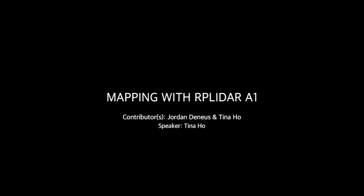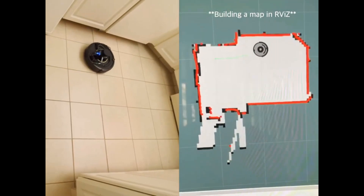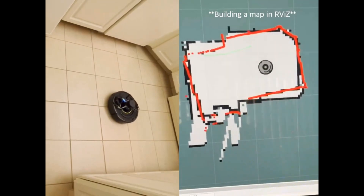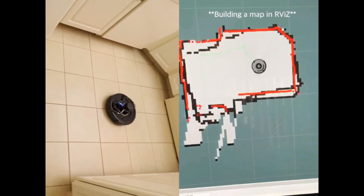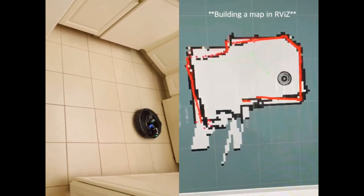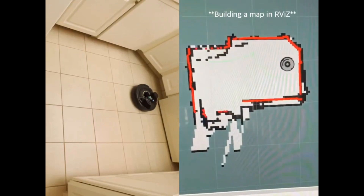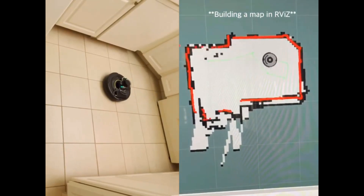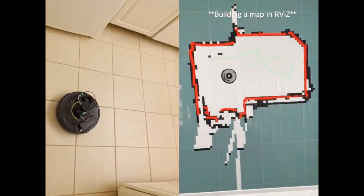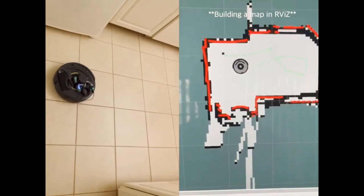Mapping using an RP LiDAR sensor. In order to map a room with the Roomba, our team used an RP LiDAR A1 and Hector SLAM. Hector SLAM is a ROS package that allows the RP LiDAR to perform simultaneous localization and mapping to build maps of its surrounding environment. On the right-hand side, you can see that the RP LiDAR has produced a map of the kitchen and as it moves, it's attempting to create a more accurate representation of the area. The red dots are the walls and obstacles detected by the RP LiDAR, and the green line represents the path the robot traveled, which we will use to integrate autonomous navigation for the robotic vacuum.